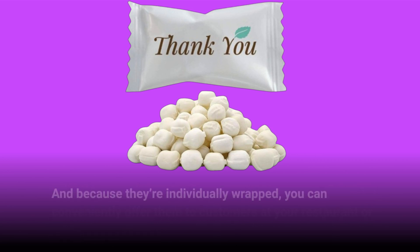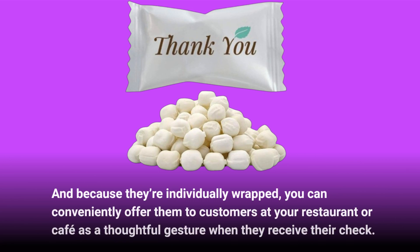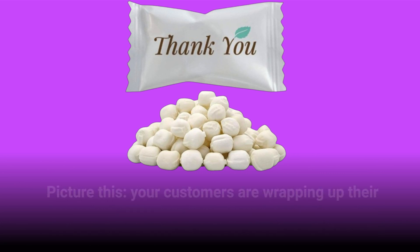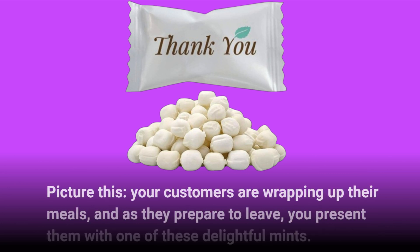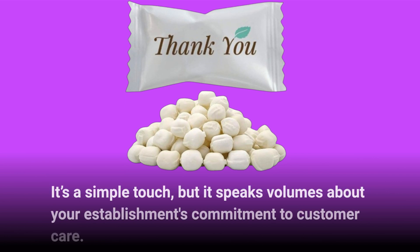And because they're individually wrapped, you can conveniently offer them to customers at your restaurant or cafe as a thoughtful gesture when they receive their check. Picture this: your customers are wrapping up their meals, and as they prepare to leave, you present them with one of these delightful mints. It's a simple touch, but it speaks volumes about your establishment's commitment to customer care.